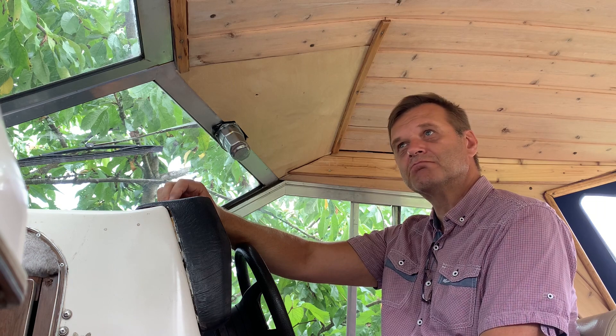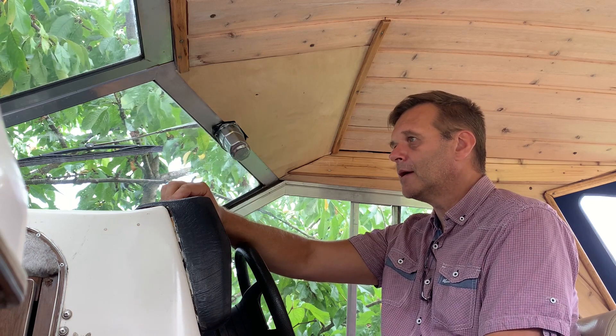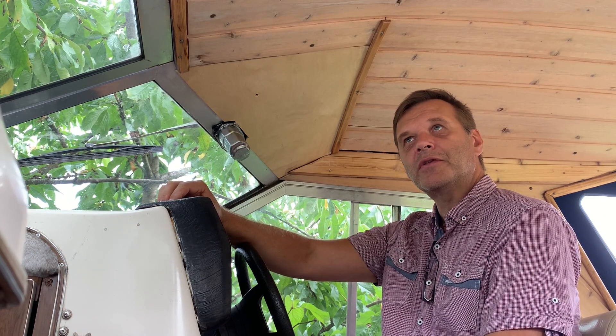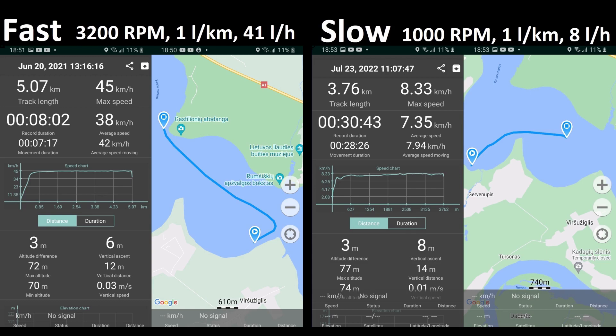The fuel consumption is quite significant, even if I just go at a slow pump rate. So one year ago I made exactly the same experiment, just going at 3,200 RPM, and I can show now what the difference is and what the conclusions are.